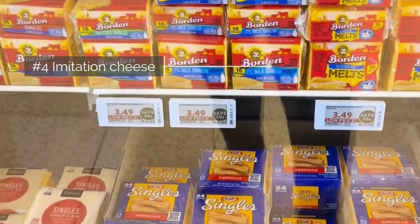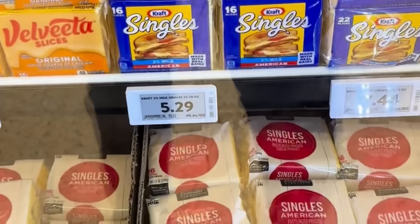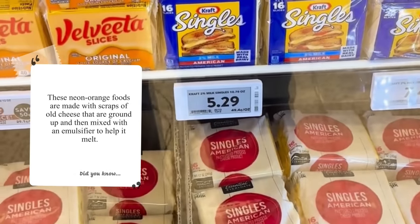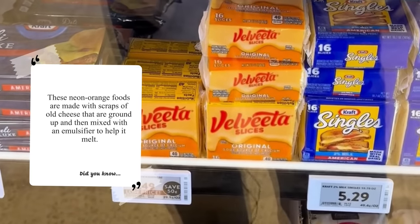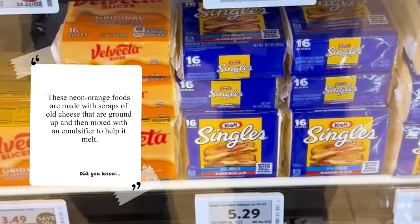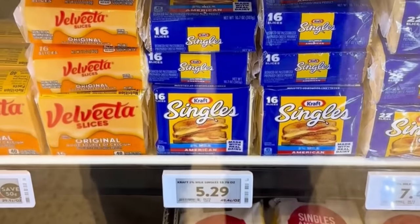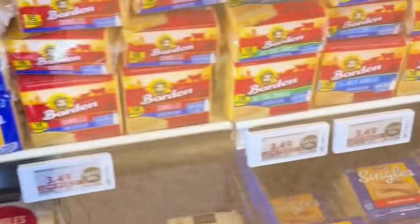Number four is imitation cheese. It's been around since the day I was born. It's old pieces of cheese, according to government standards, that have been added with a lot of emulsifiers so that you get a creamy, melty cheese. That is fake cheese — it's not going to give you what you need nutritionally. It just creates a feel in your mouth. It melts really well, but it's still a fake food.